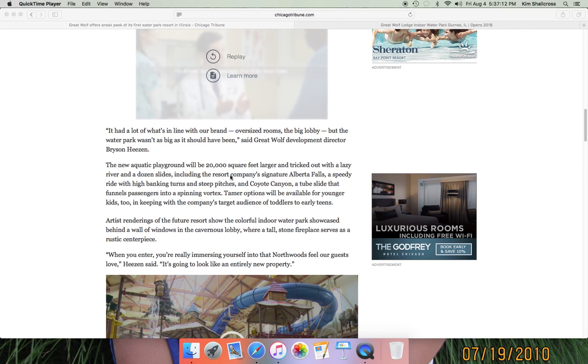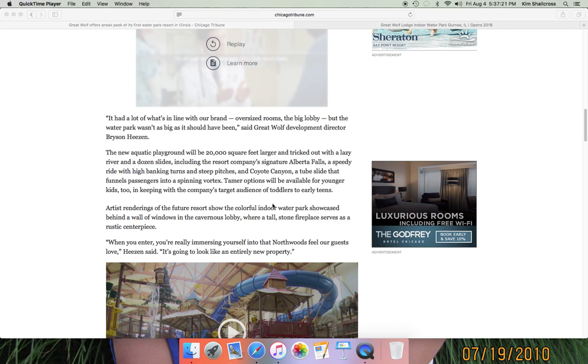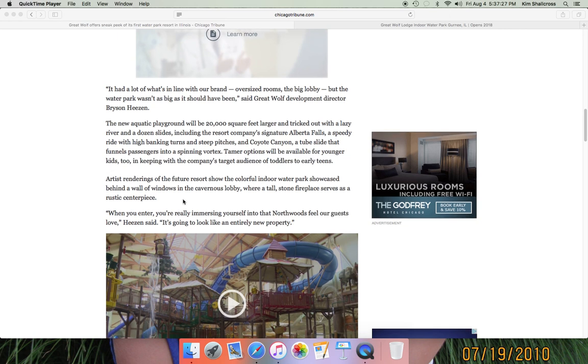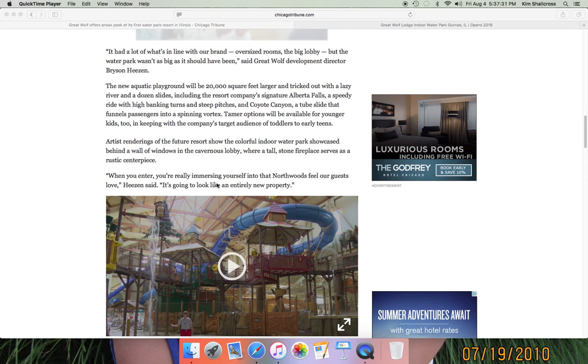They'll have options for younger kids with thrill rides for early teens and tweens. Artist renderings show a colorful indoor water park behind a wall of cavernous lobbies with a tall stone fireplace as a rustic centerpiece. It's going to look like an entirely new property. I've been inside a Great Wolf Lodge before — you get completely transported by the Northwoods theme when you enter the lobby.